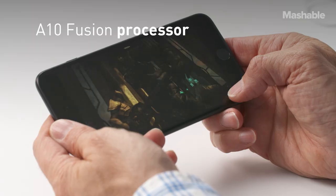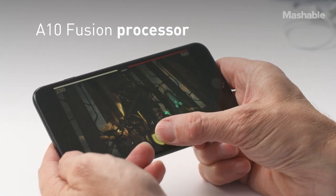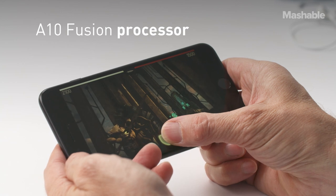Inside the iPhone 7 Plus is the new A10 Fusion processor, which is super fast, super powerful, and also energy efficient.